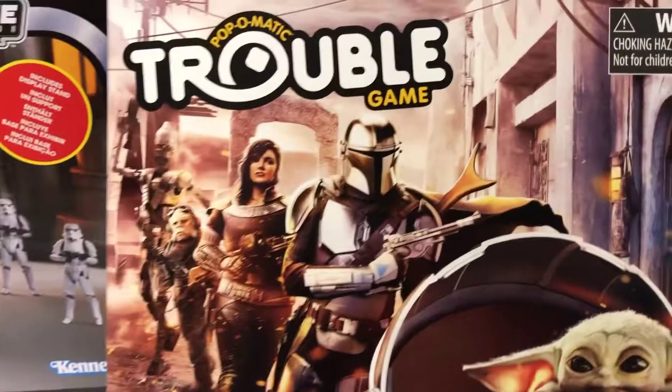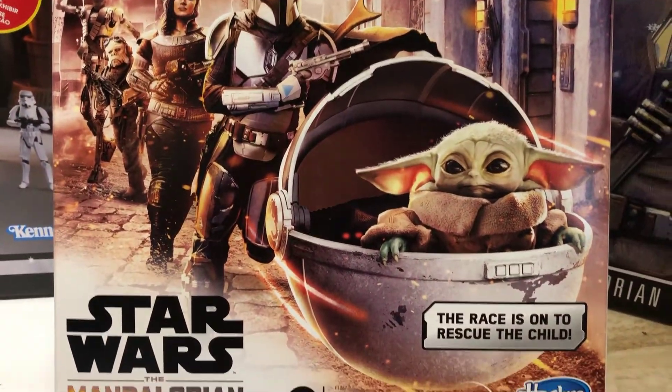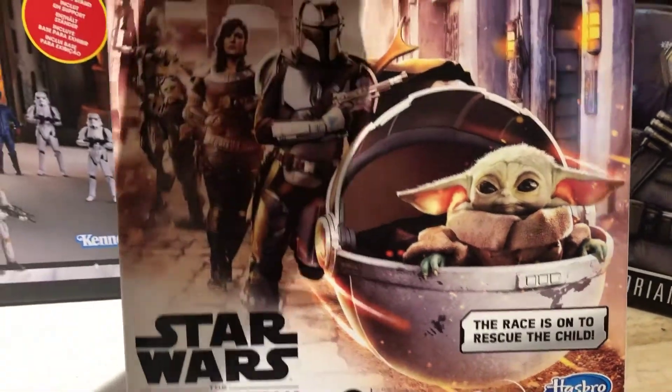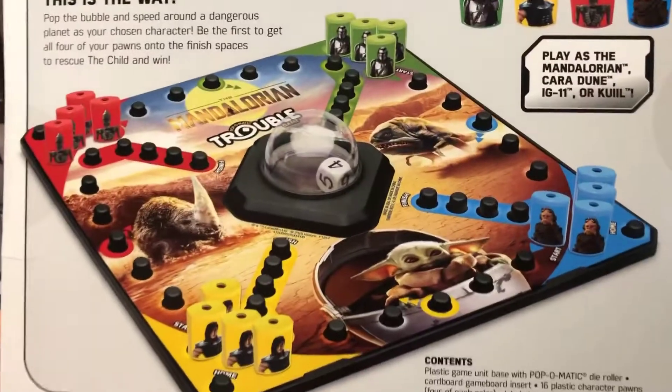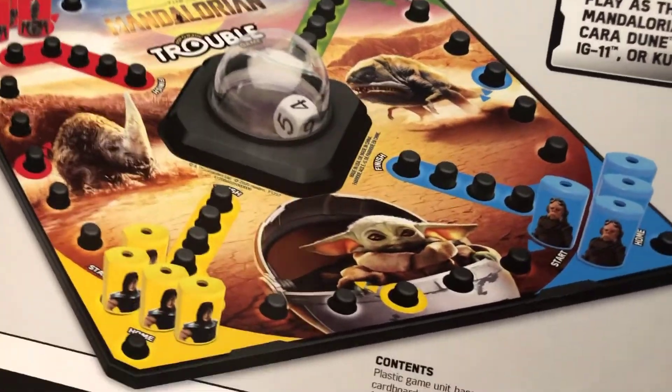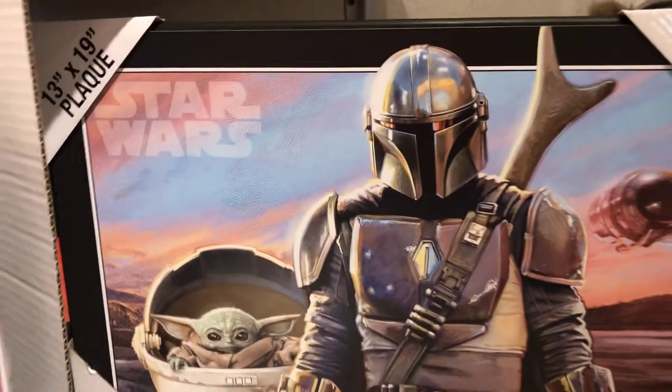I'm going to rock it. My wife hooked it up with a Trouble Game Mandalorian version. Family game night is a big deal in our house, and anytime I can incorporate Star Wars with Mandalorian into family playtime, that's just a win-win all day. I'm so excited to bust this out and beat my family.